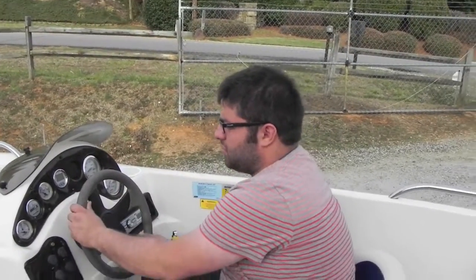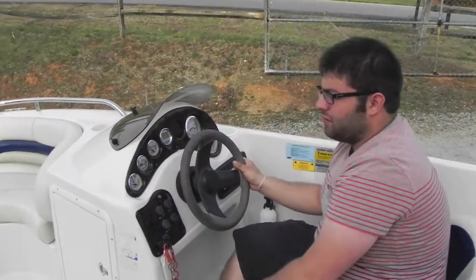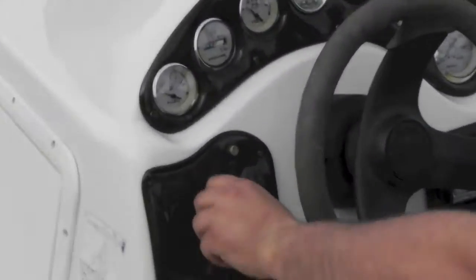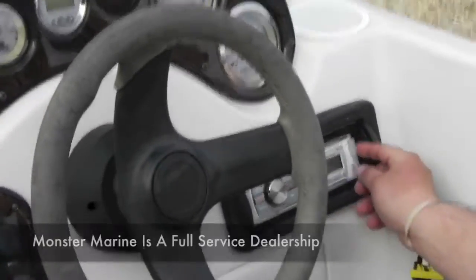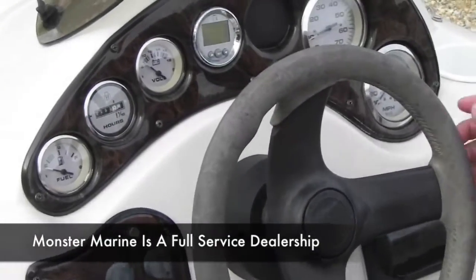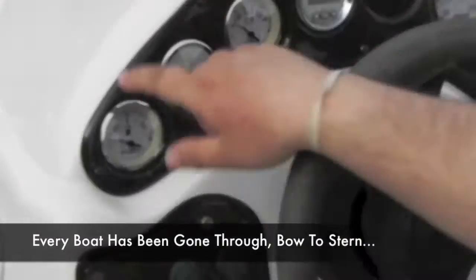Alright folks, we're at the helm of this Hurricane Fundeck. You have 253 hours on the 4-stroke outboard. Your factory start switch, all your switches turn everything on — horn, bilge, blower, anchor lights, courtesy lights. You have a radio that has a USB input and a couple of speakers. Gauges include miles per hour, RPM, digital depth, volt, and fuel.